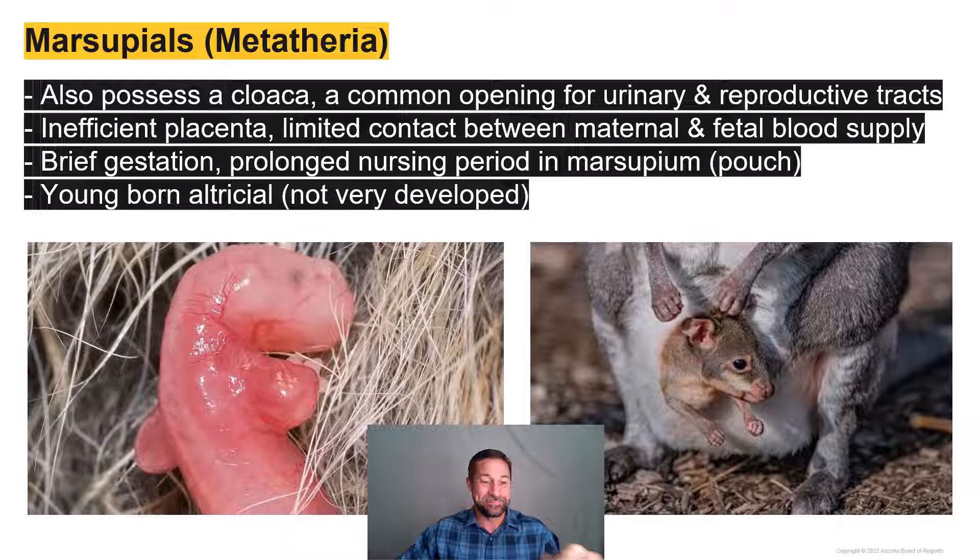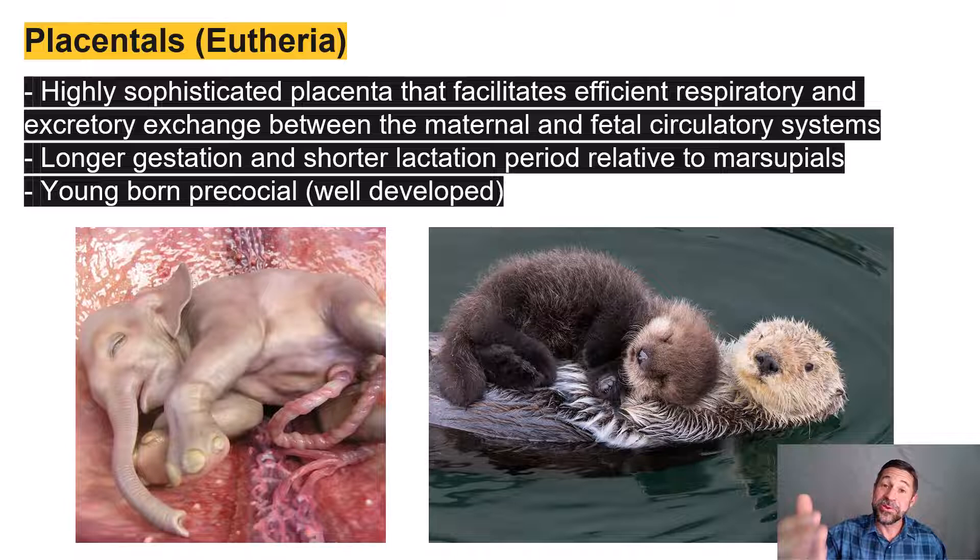We have the eutherian mammals, commonly called the placental mammals. They have a highly sophisticated placenta that facilitates very efficient respiratory and excretory exchange between the maternal and fetal circulatory systems while the fetus is in utero. Unlike the marsupials, the placental mammals are going to have a relatively very long gestational period inside the uterus and a relatively shorter period of nursing or lactation. At birth, the young placentals are considerably more developed — more precocial, at least relative to the marsupials.